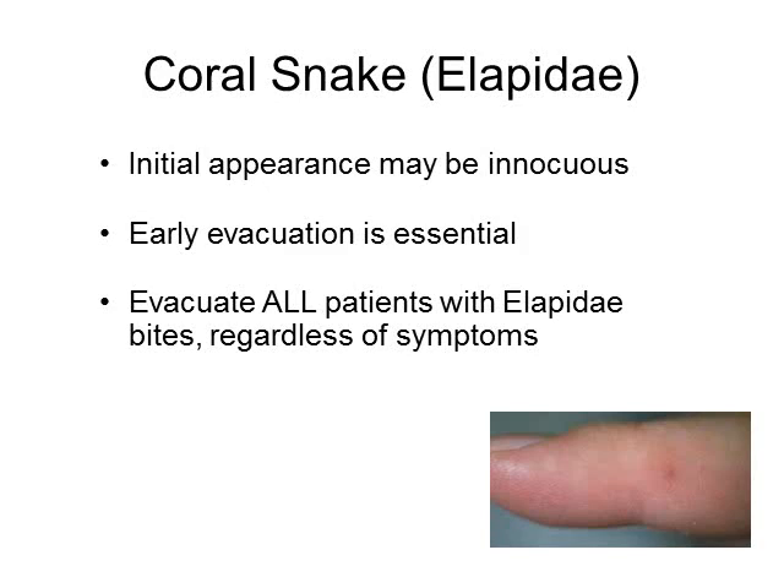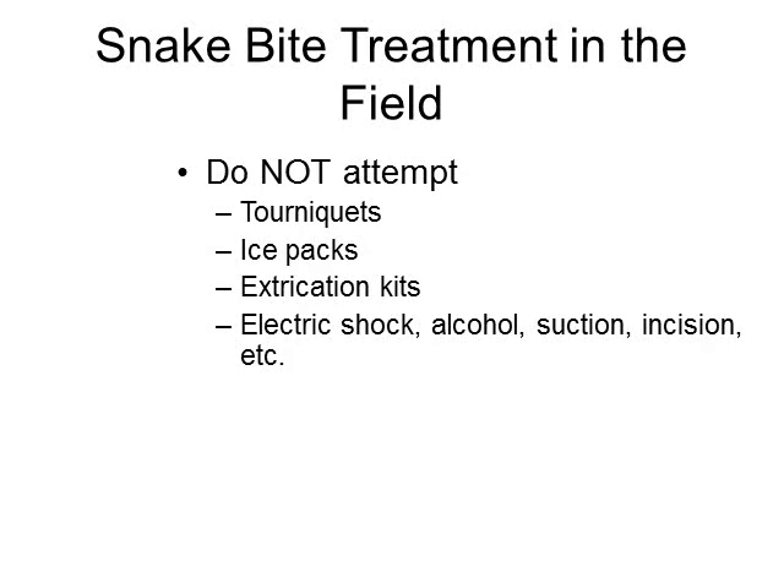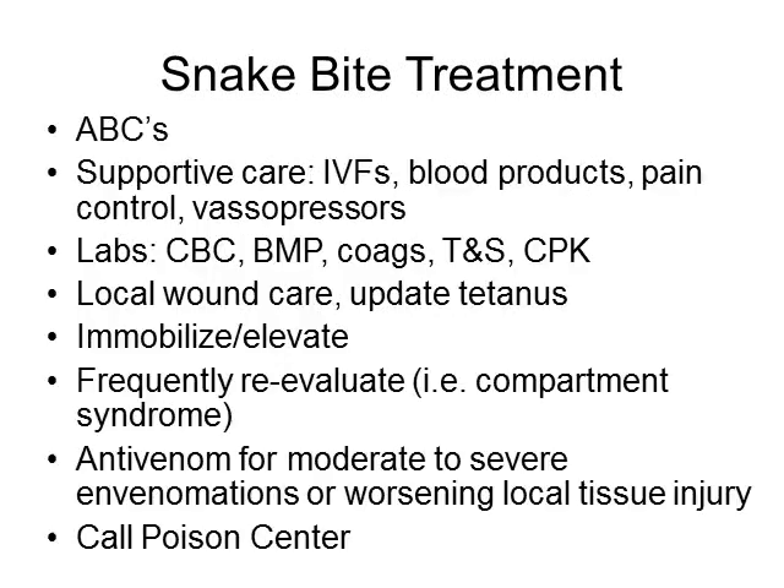For treatment in the field, first look for puncture wounds to confirm a possible envenomation. Snake bites cannot effectively be treated in the field, so do not waste your time — evacuate the patient as quickly as you can. Take a picture of the snake if it is safe to do so, as identification would be helpful later. You can consider immobilizing the affected extremity. Do not attempt placing tourniquets, ice packs, extraction kits like the Sawyer extraction kit, electric shock, alcohol, suction, or incision — none of these have been shown to work for snakes found in the United States.